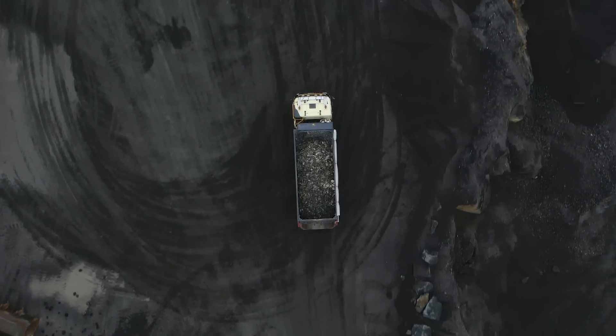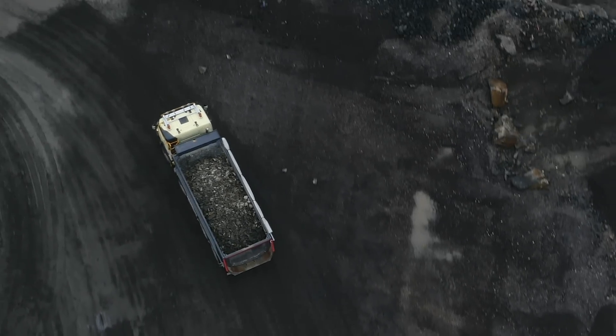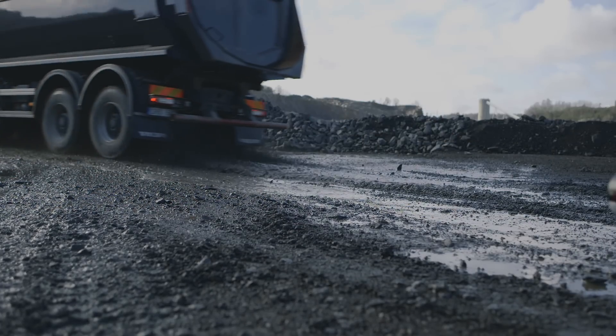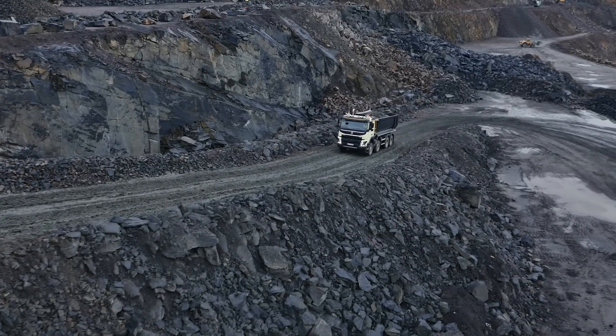Today most drivers activate the front-wheel drive or diff lock before the terrain becomes difficult, in order to avoid a standstill. With automatic traction control, the driver can benefit from better manoeuvrability right up until the road conditions get worse.